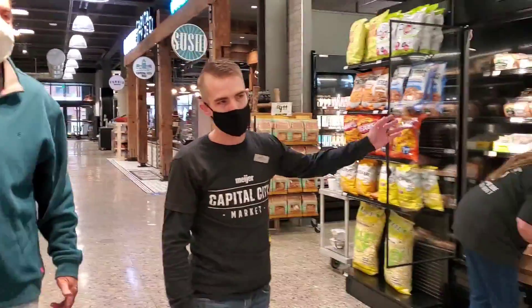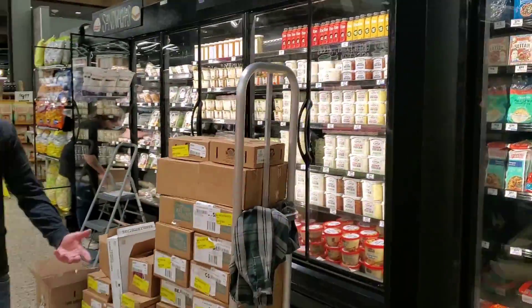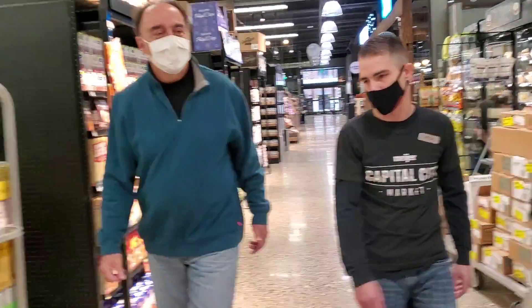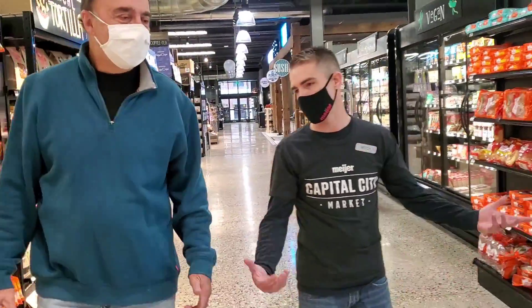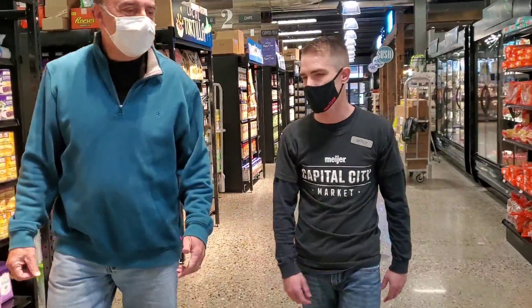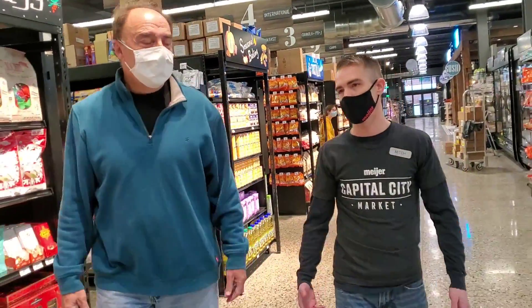We have everything you need for lunch. We have a whole vegan set here, dedicated to make sure shoppers looking for vegan items have an easy destination. What we've learned is that if you're going after a keto diet or you're vegan, it's really hard to find those products throughout the store, so you want to make sure it's easy for anybody like that to shop.